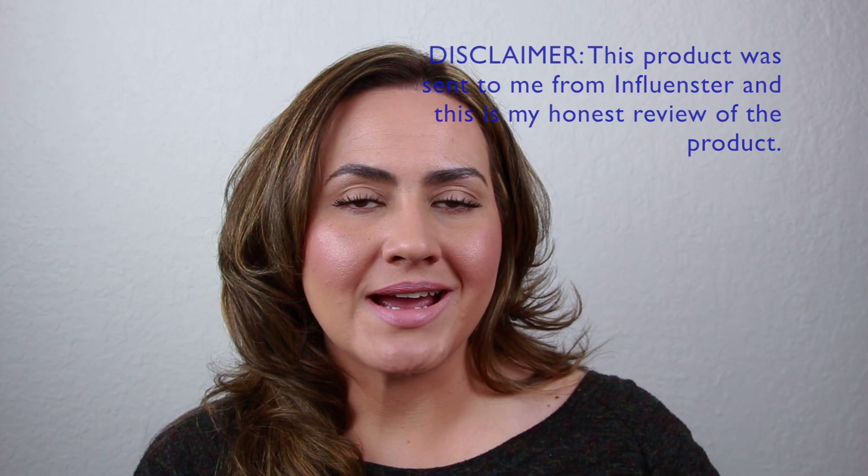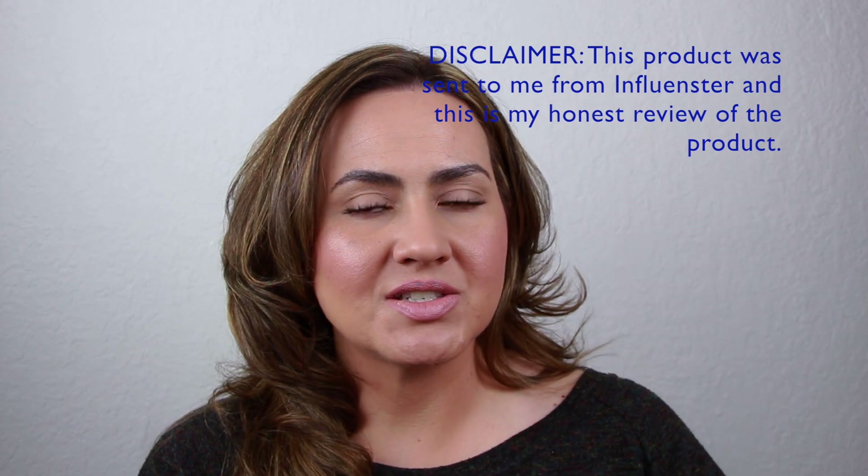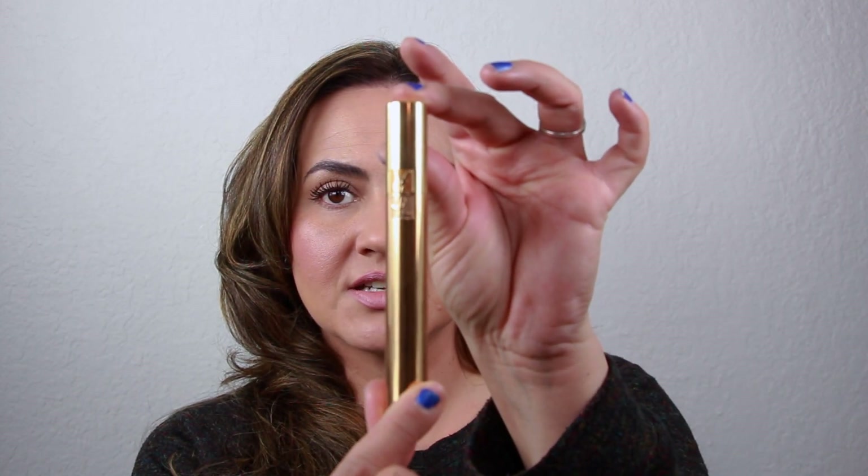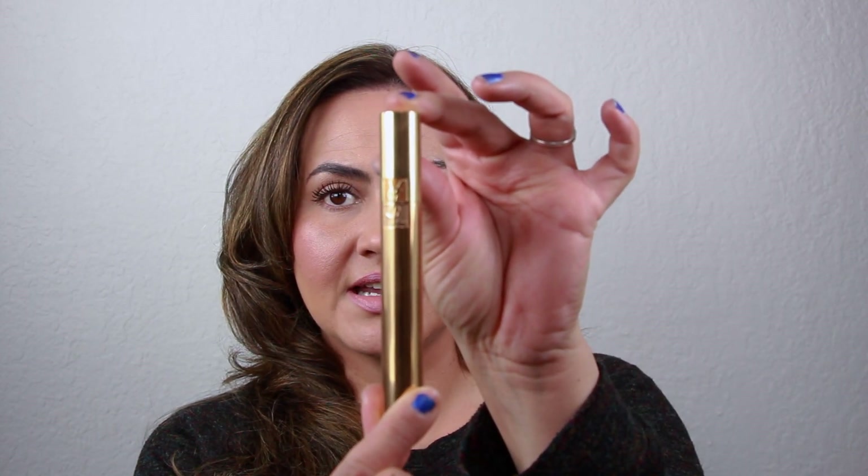Today I'm going to be reviewing the new YSL Mascara — hopefully I don't butcher the name — but it is the Mascara Volume Effect Faux Cils, or the luxurious mascara for a false lash effect, and this is what the packaging looks like.